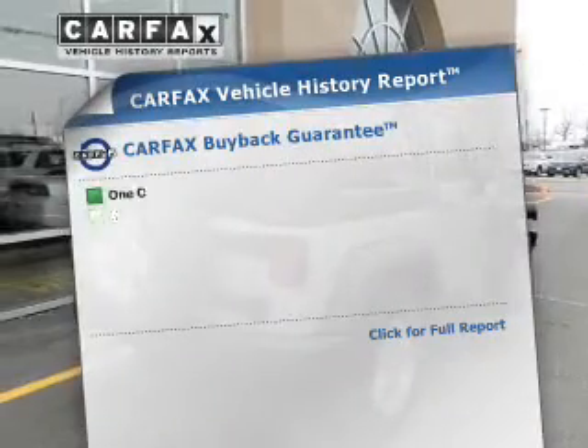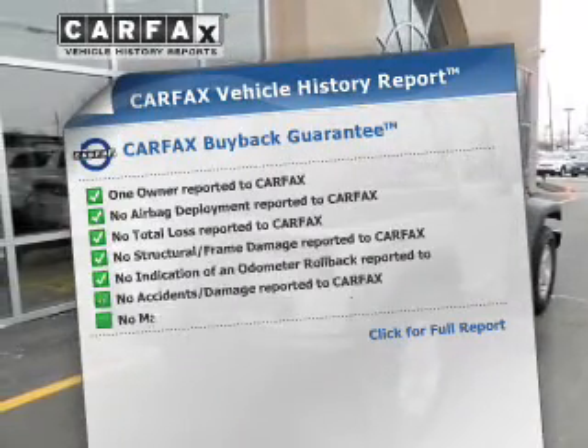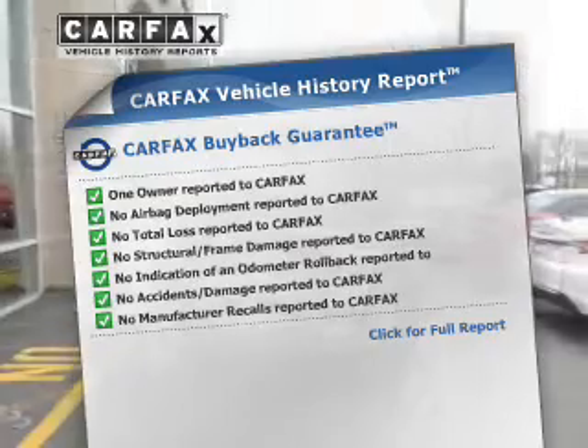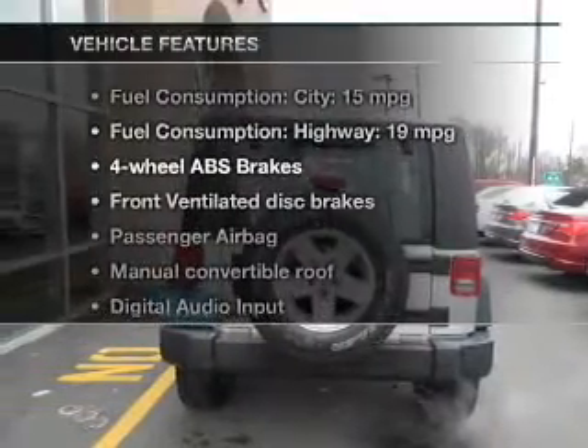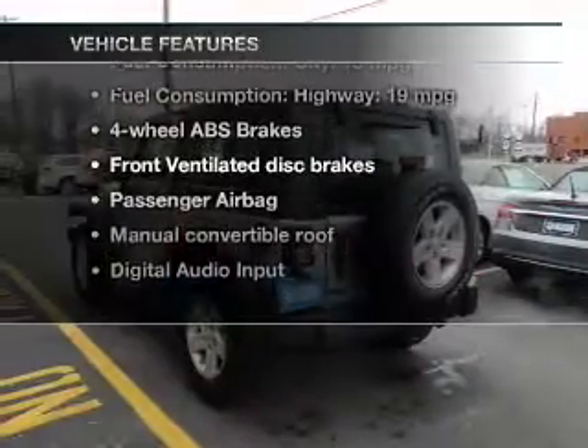Rest easy knowing this vehicle comes with a Carfax Vehicle History Report from Carfax, the most trusted provider of vehicle history information. With these notable features, you won't want to miss out on the opportunity to own this amazing ride.